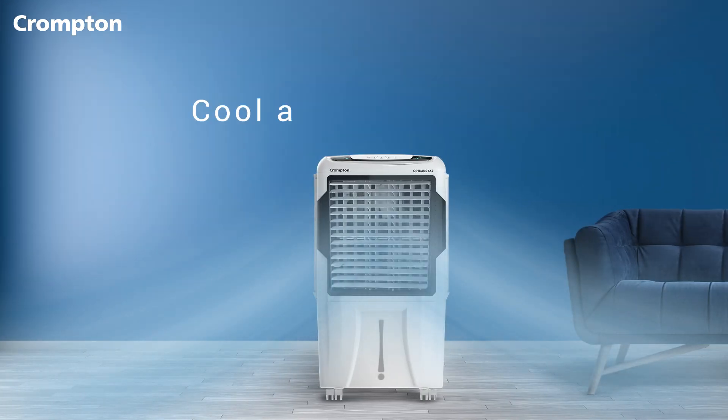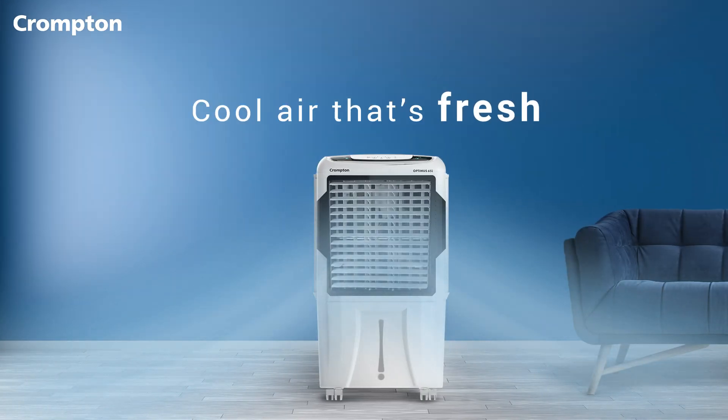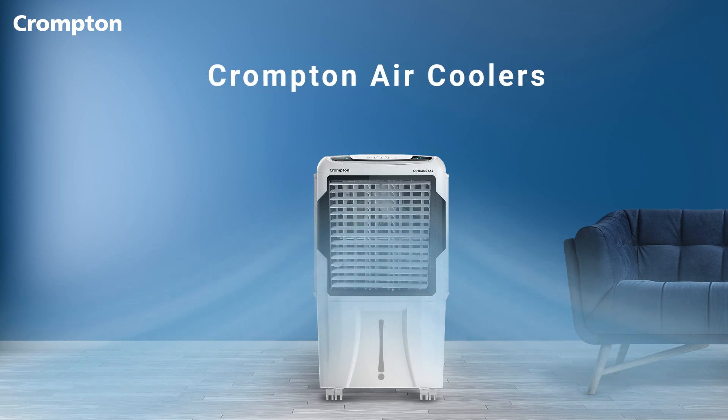Now you can stay in and enjoy the freshest air every time you switch on your Crompton air cooler, and get Jaldi cooling even on the hottest day.